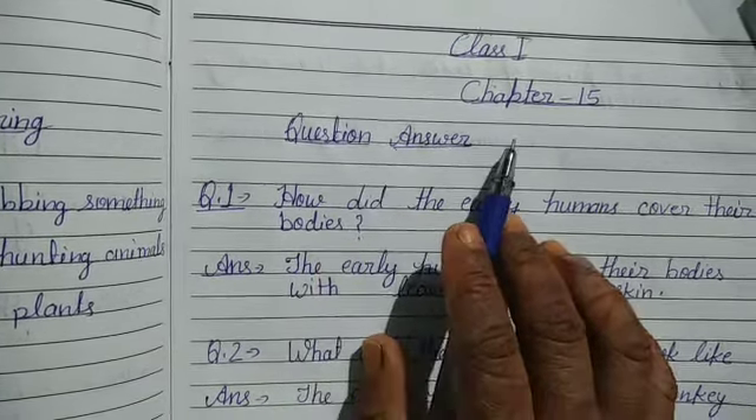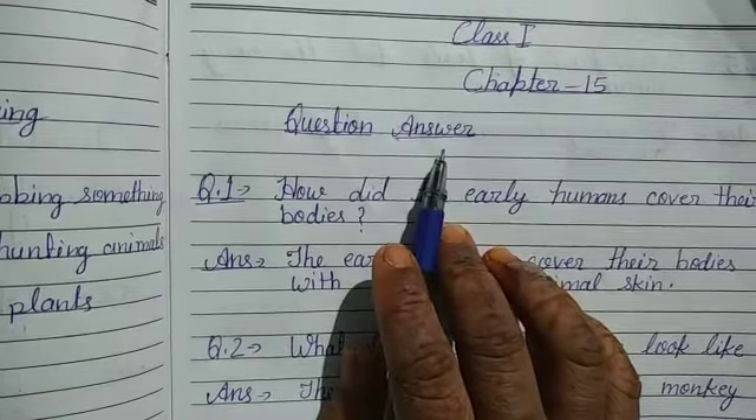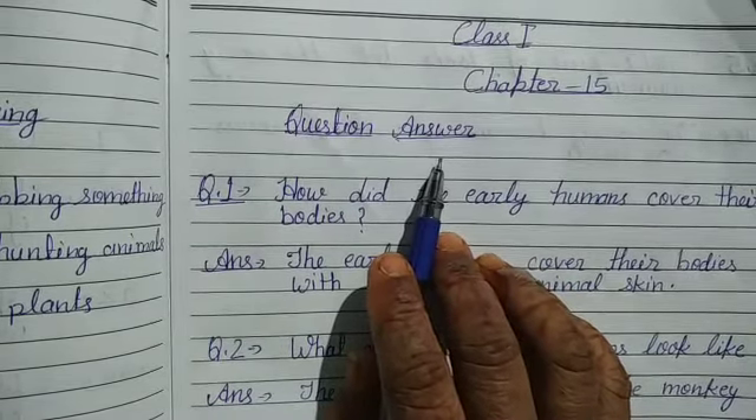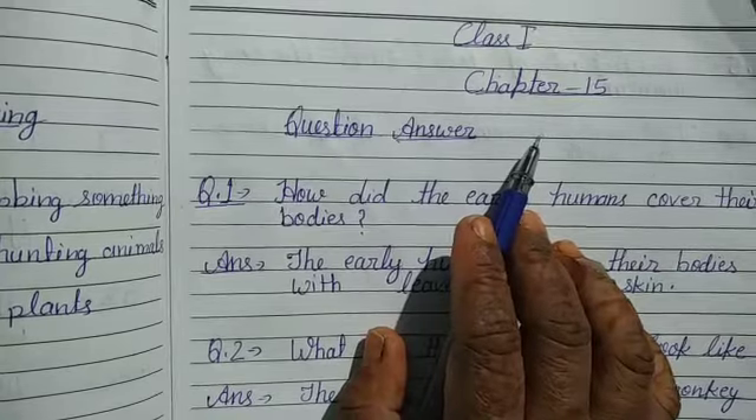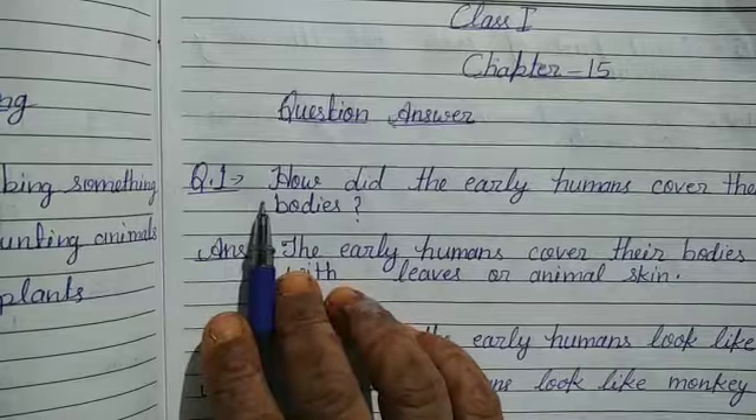Jai Hind everyone! Welcome to online classes of Sriram Public School. I am your assistive teacher and today we are going to do question answer of chapter 15. Let us start question answer. Question 1.